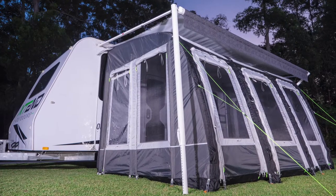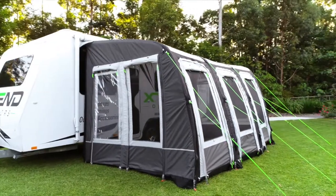Ladder straps all around ensure your annex is also taut when pegging it to the ground. All of these features make our Extend Inflatable Room an innovative and easy to set up addition to your RV.